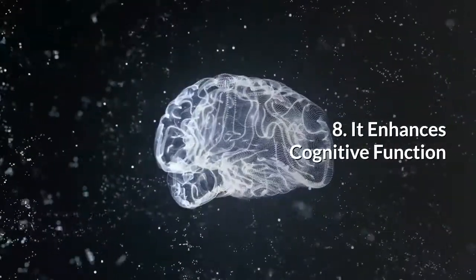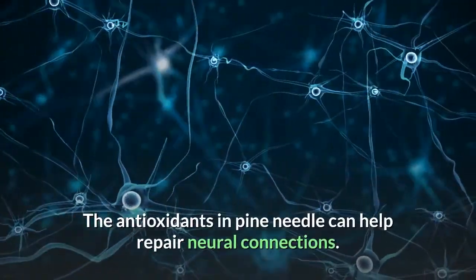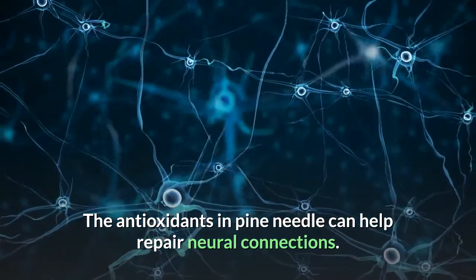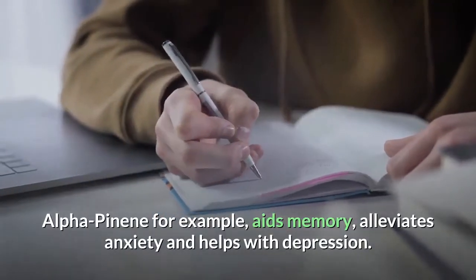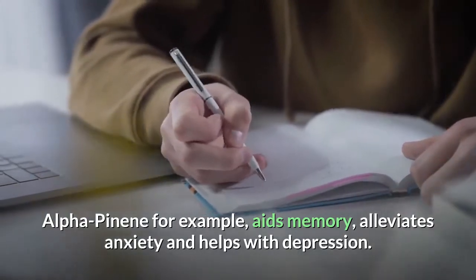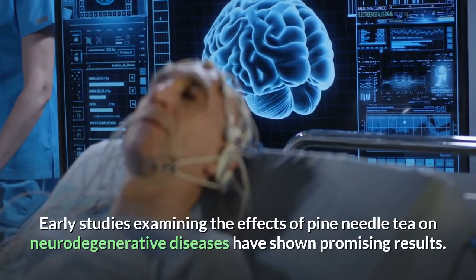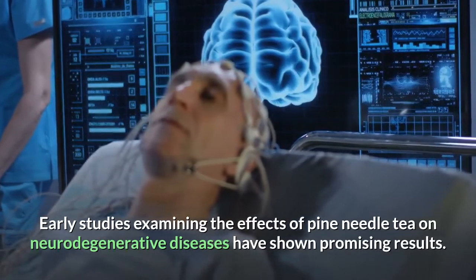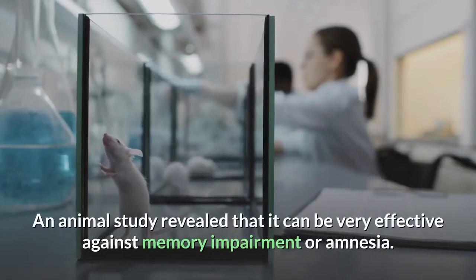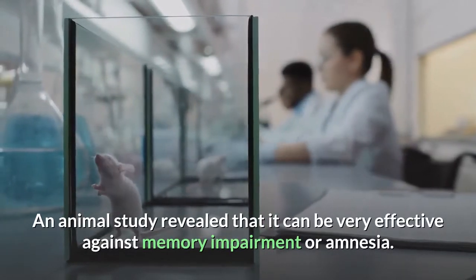8. It enhances cognitive function. The antioxidants in pine needle can help repair neural connections. Alpha-pinene, for example, aids memory, alleviates anxiety, and helps with depression. Early studies examining the effects of pine needle tea on neurodegenerative diseases have shown promising results. An animal study revealed that it can be very effective against memory impairment or amnesia.